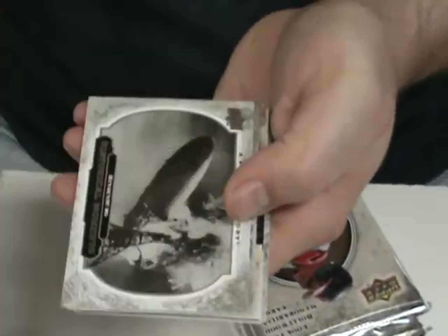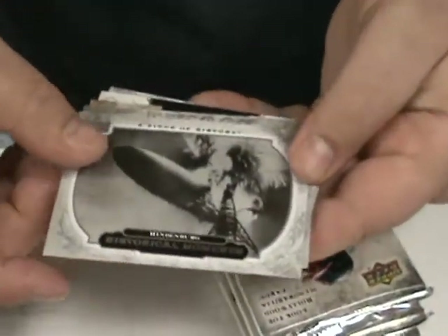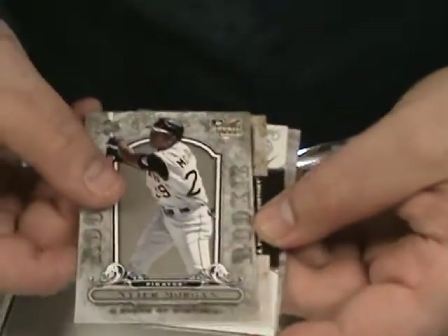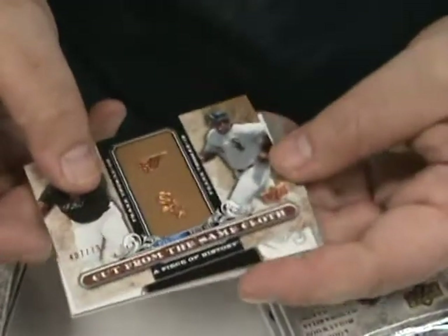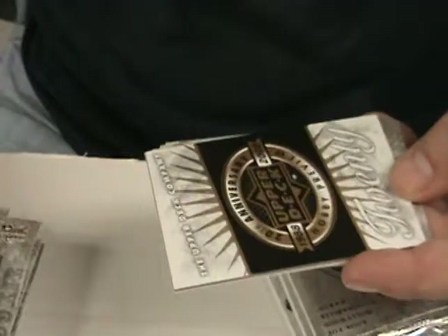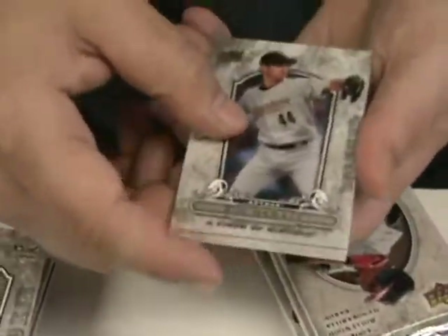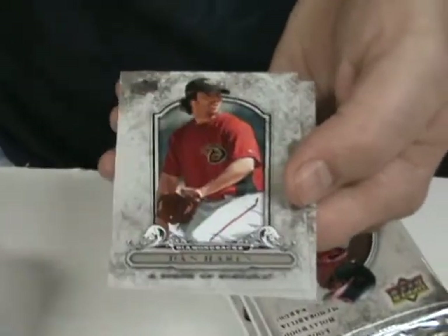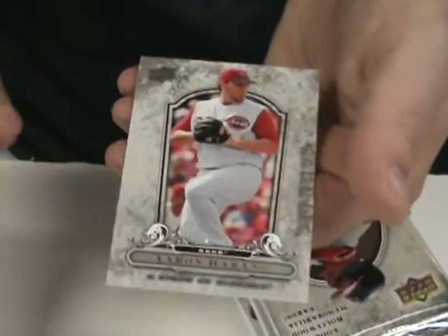Jonathan Malone. We've got the Hindenburg crashing. Niger Morgan rookie card. Cut from the Same Cloth — Frank Thomas and Frank Thomas, numbered to 799. Roy Oswalt. Joba Chamberlain. Dan Haren. And Aaron Harang.